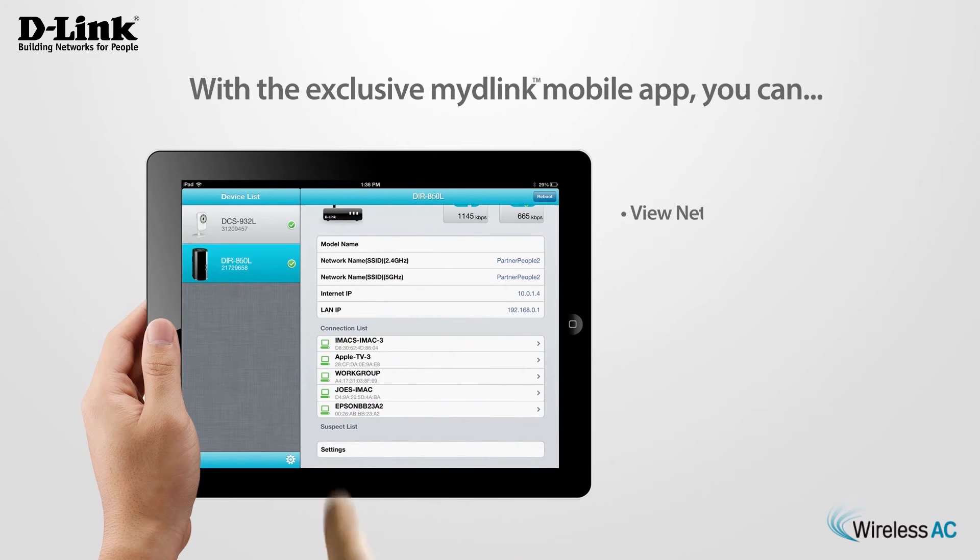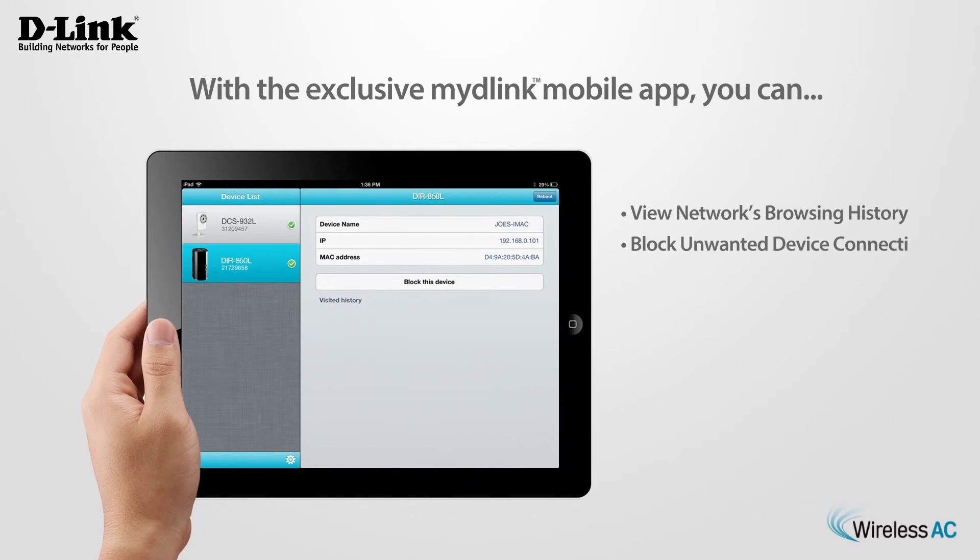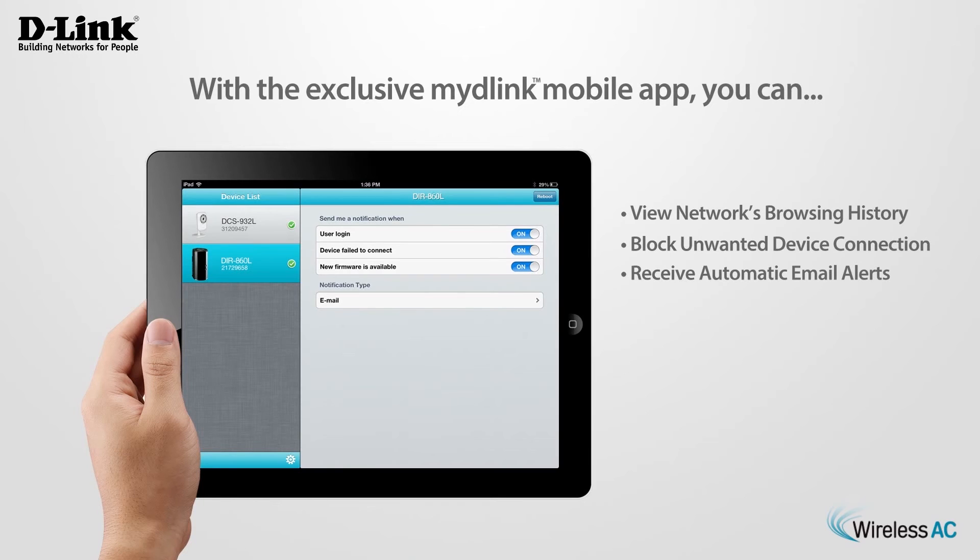With the exclusive My D-Link mobile app, you can view your home's network browsing history in real time, block unwanted device connections, or receive automatic email alerts on your smartphone or tablet.